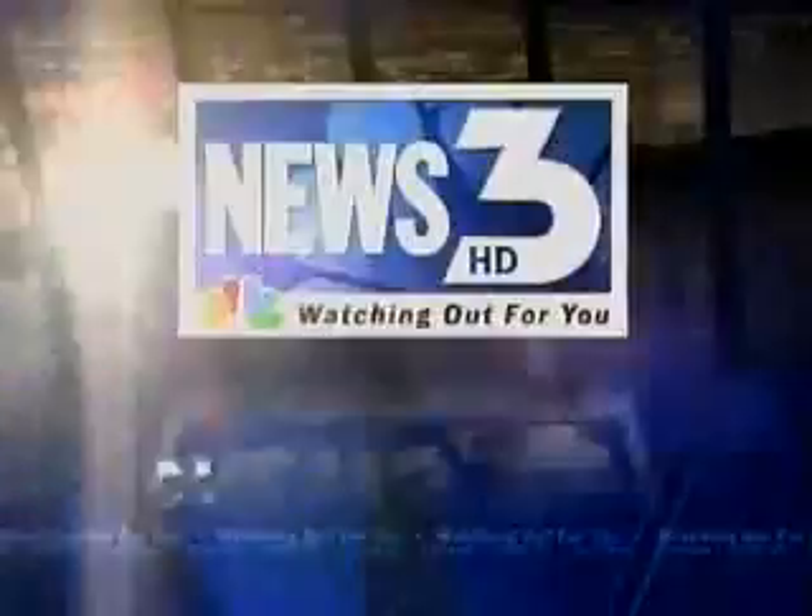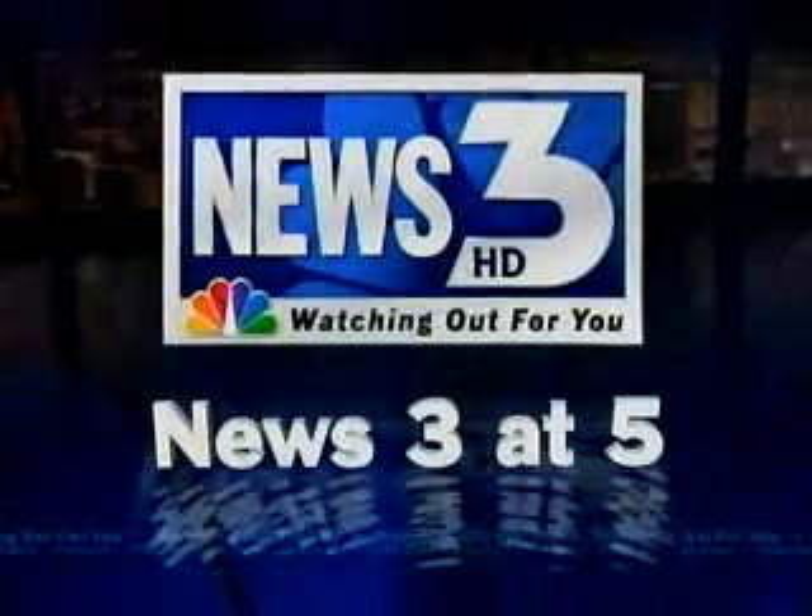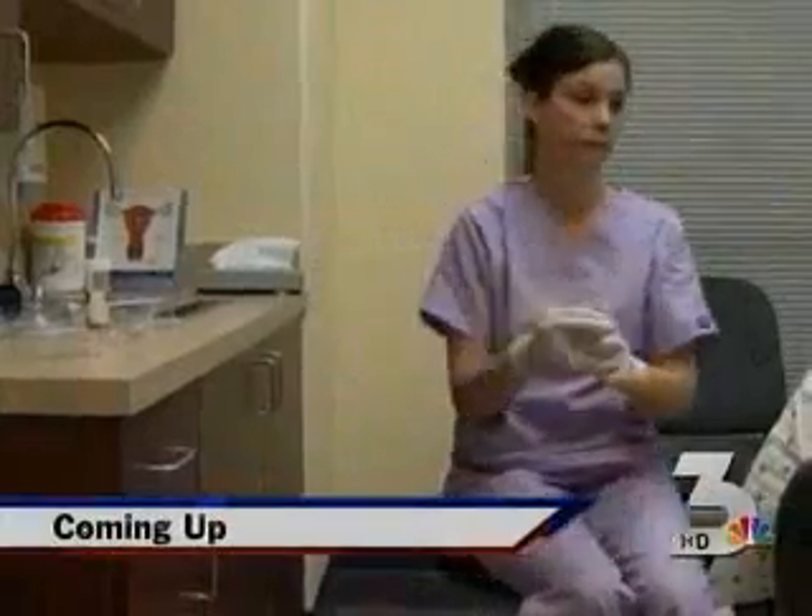We're watching out for you. This is News 3 at 5 with Sue Mantaris and Jim Snyder. Not getting a checkup could cost you your life. That's why tonight I'm going to show you a new way for women right here in the Valley to get tested for breast cancer. That's ahead on News 3, watching out for you.